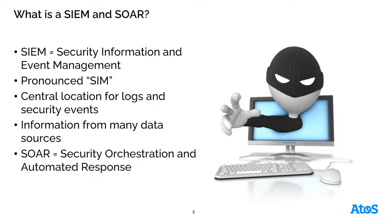What a SIEM does is provide a central location for logs and security events. Any activity and information coming in from multiple data sources within your network goes into this SIEM and it aggregates all of that information.